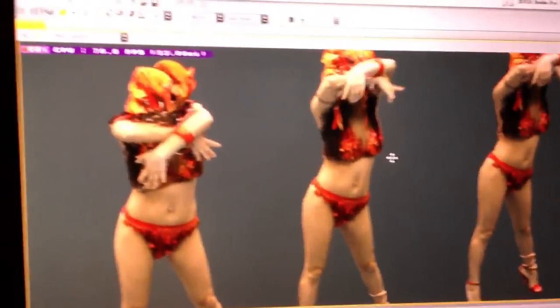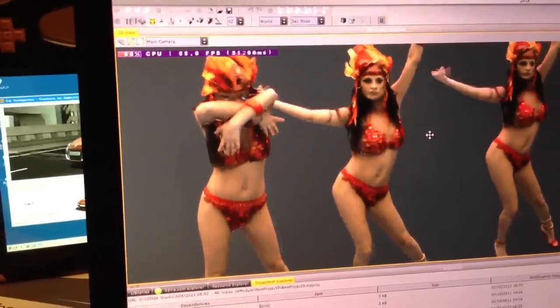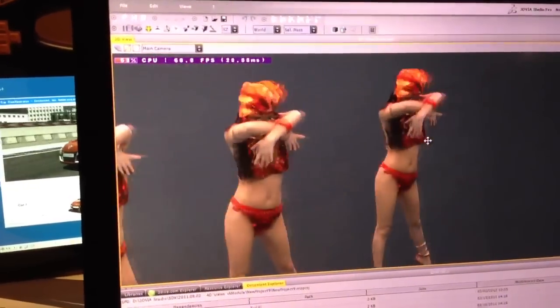It is the integration of the technology of 4D Views, which enables you to take kind of movies of objects from all around, and then have this within a 3D scene.